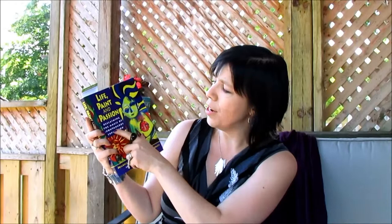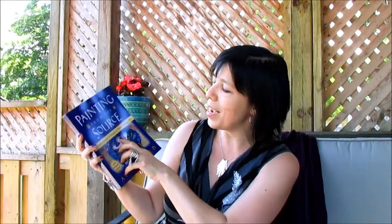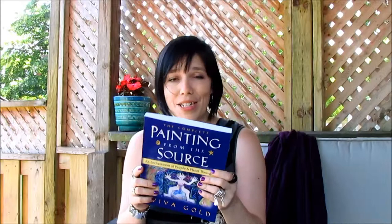Speaking of painting — I talked a couple of episodes ago about 'Life, Paint and Passion: Reclaiming the Magic of Spontaneous Expression.' I'm loving this exploration of painting as process so much that I followed my nose to another book on a related topic: 'The Complete Painting from the Source: Re-Enchantment of People and Planet Through Art' by Aviva Gold. I've just started it, but it seems to be stepping into the flow of creating, of painting as process — as a way of engaging with the present, with yourself, and with spirit.